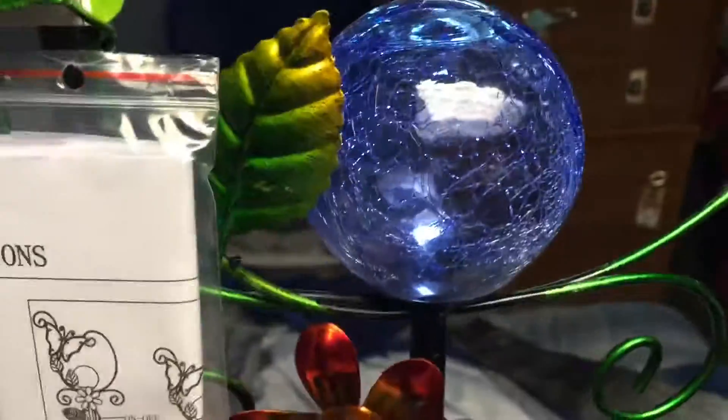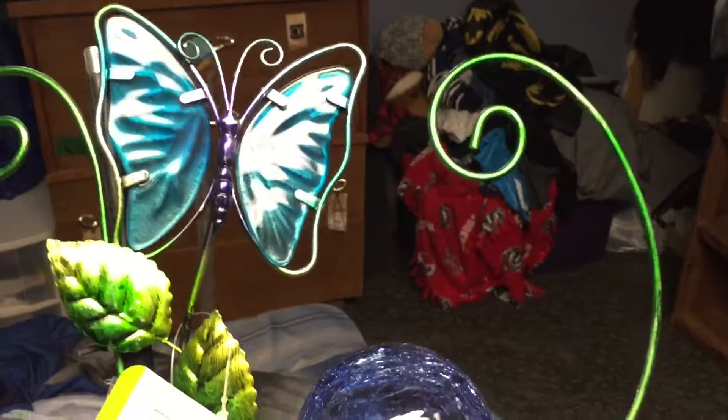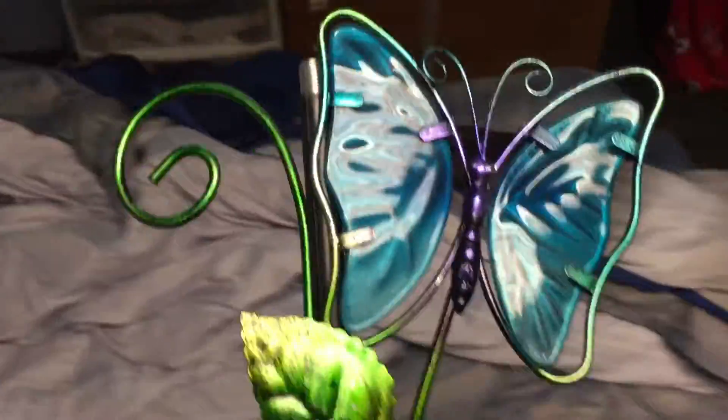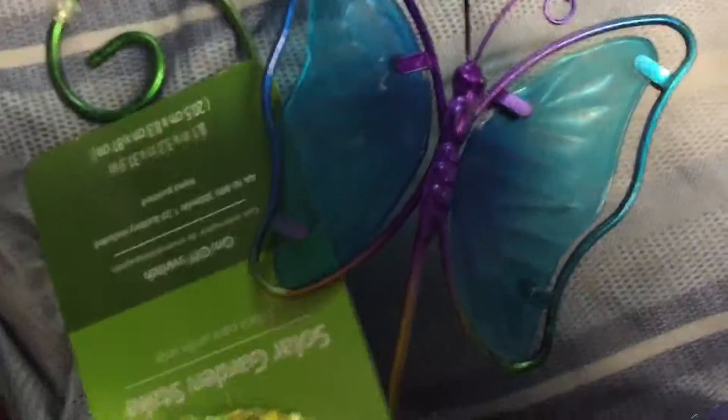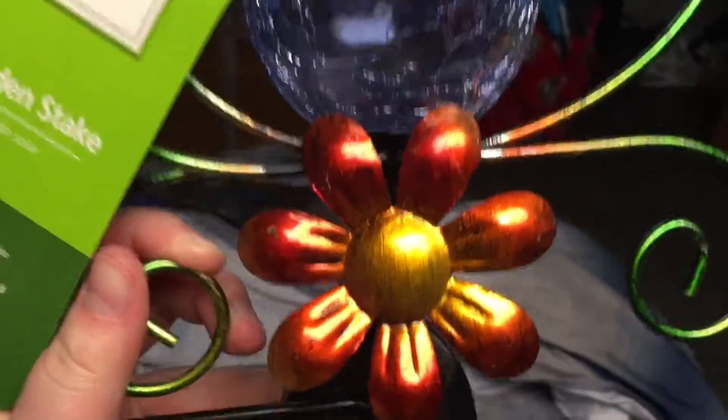And then we got this little light thing, and it has a different colored butterfly compared to the other one. I'm going to turn it on here — and that's what it's like on, but of course at night it'll be brighter. And here's the other one. As you can see, the butterfly is a little different — they're different colors, and yeah, it looks pretty cool. She's going to like it.